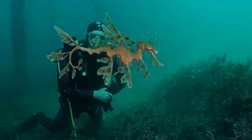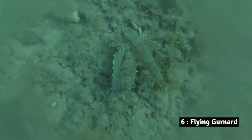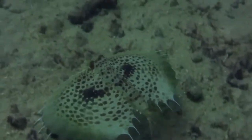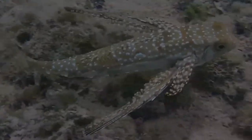Number 7: Leafy sea dragon. The leafy sea dragon is a charismatic species native to the southern coast of Australia. Though these fish resemble seahorses, they are actually more closely related to the pipefishes. Number 6: Flying gurnard. Flying gurnards are similar to the sea robins or gurnards, found in warm and tropical seas, and are elongated fish with very large pectoral fins.